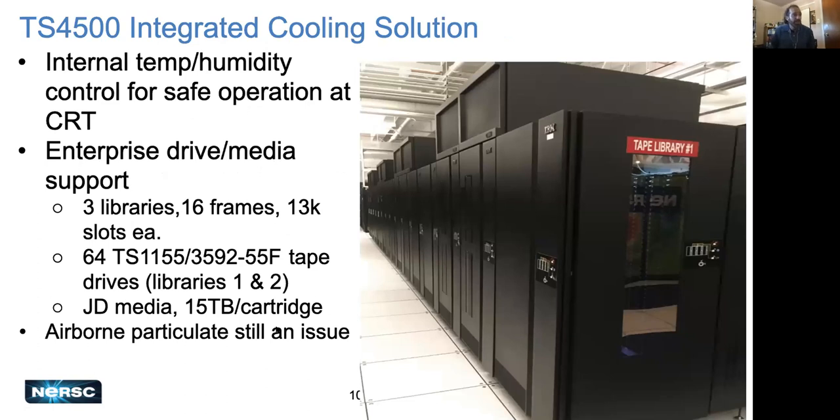Here's a look at one of the integrated cooling libraries at CRT. It's a frame-based library with 16 frames of media and drives, and those boxes on top are basically air conditioners that recirculate air inside a semi-sealed library to keep temperature and humidity fairly constant, so the data center can fluctuate while the environment inside remains consistent. These support enterprise drives and media, solving our enterprise media issue. We bought three of them — 16 frames each, 13,000 slots, with at least two having 64 tape drives each running IBM JD media at 15 terabytes per cartridge. Airborne particulate is still an issue and we're looking for a solution.